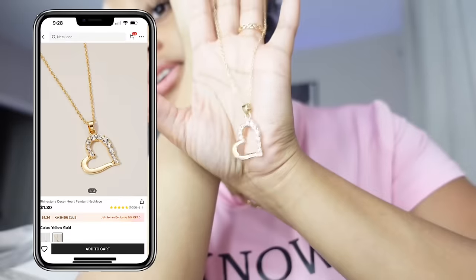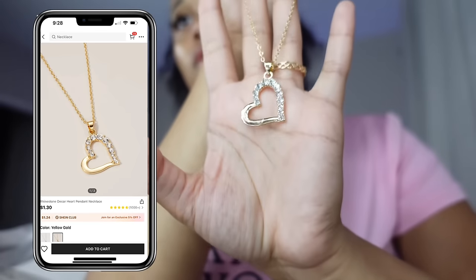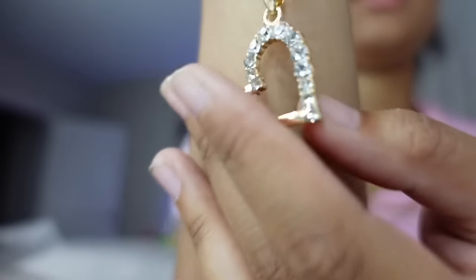It's actually bigger in person. I really thought it was smaller than this. It's got diamonds on it and it's gold.